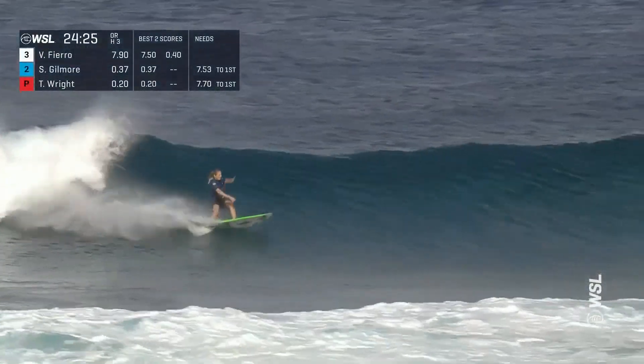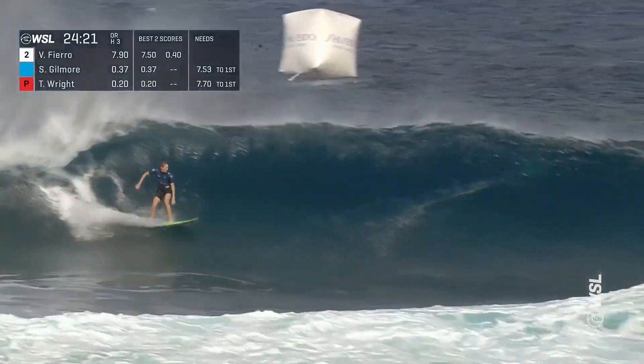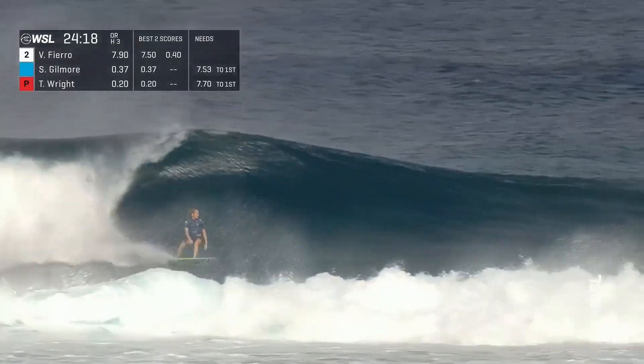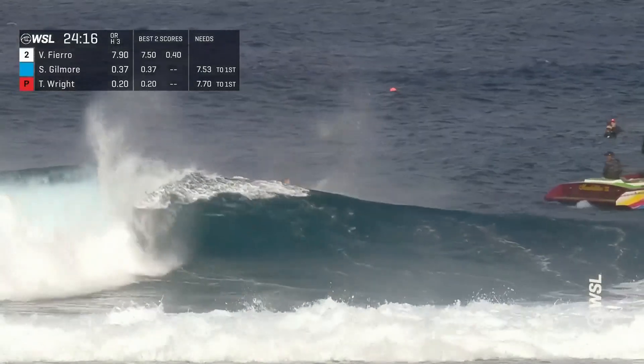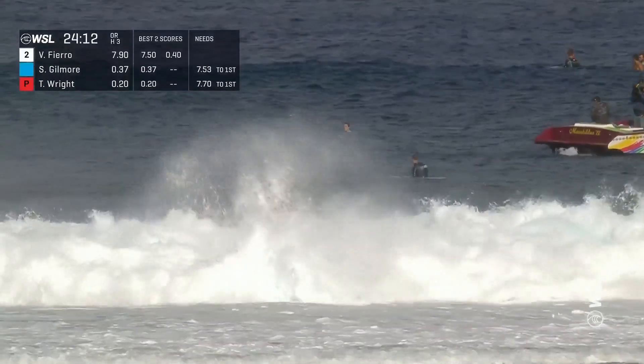Steph Gilmore goes to turns on this one, just waiting for something to happen — and nothing is going to happen for Steph Gilmore, so she kicks out and continues searching for a meaningful wave and a meaningful score.